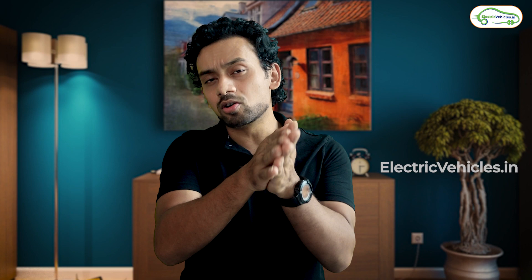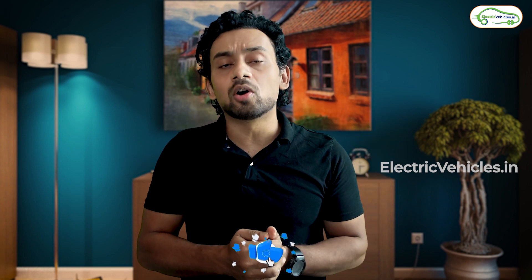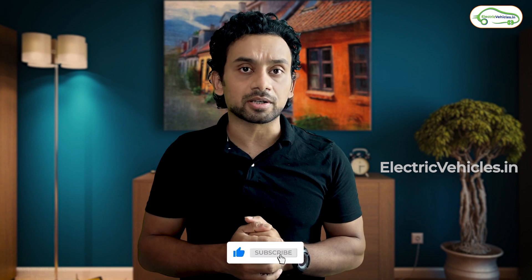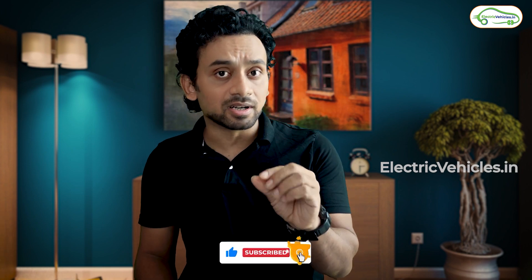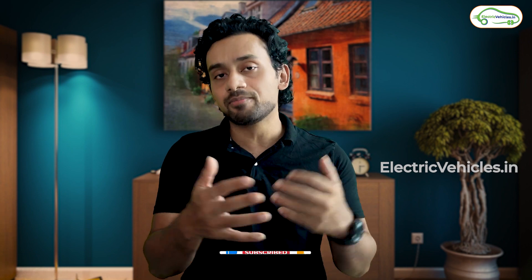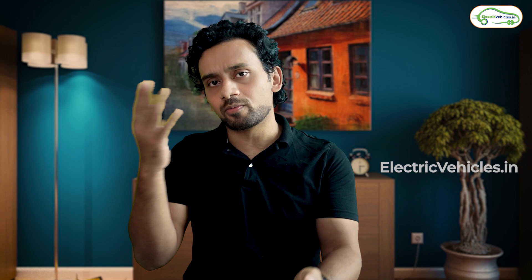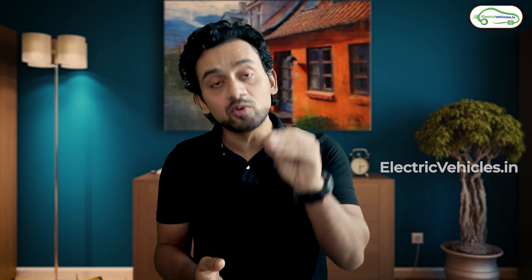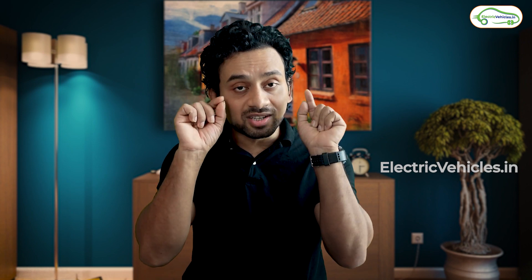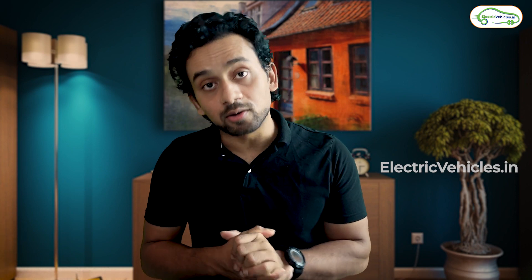What is your opinion on these three models? Which one would you recommend based on your requirement? Please let us know in the comments. Before I end, I remind you to watch the AIS-156 certification video — it's very important and applies to any EV brand, whether TVS, Ather, Revolt, or Ola. We as customers should demand this certification from every manufacturer. Do subscribe to this channel to stay in the know-how. Go green, go electric.